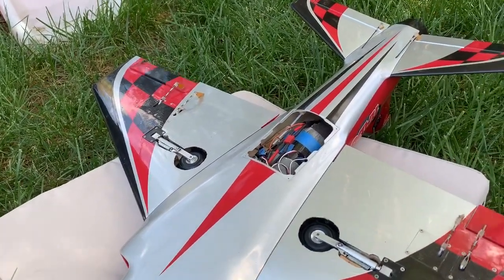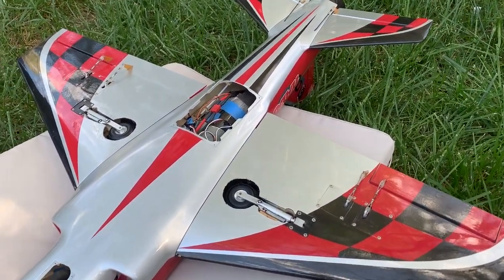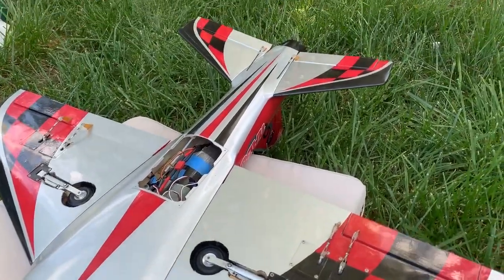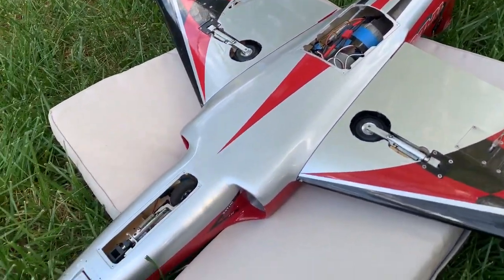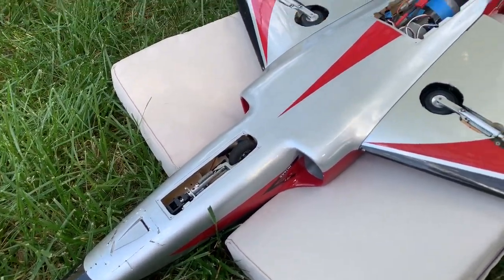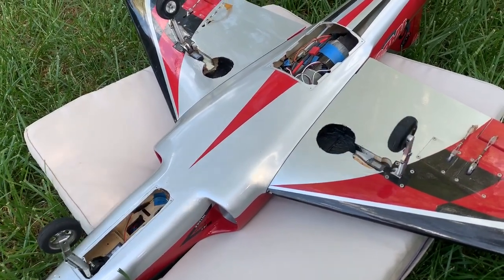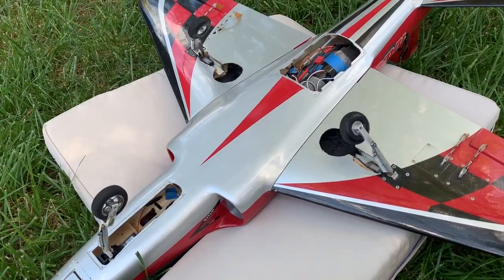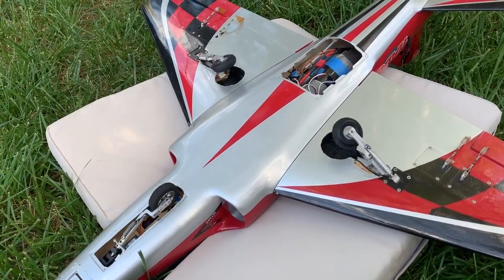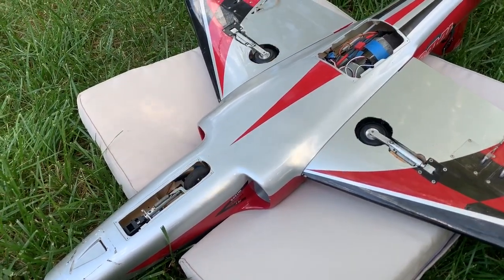That's the ailerons. Elevators again, just for kicks — servos for those are right in there. Retrax — TamJets all around. There they go. Works every time.